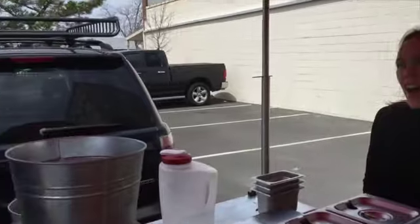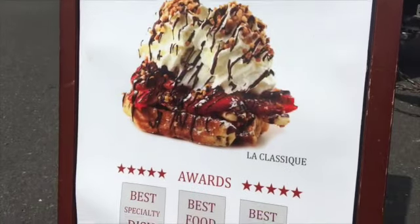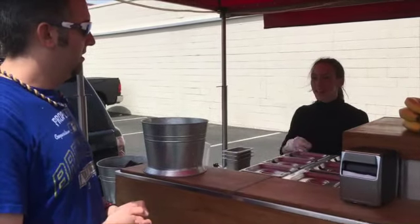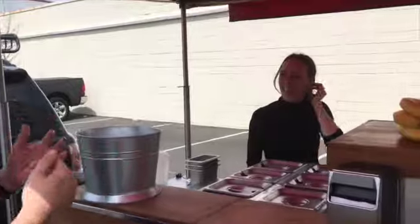What do you recommend? What should I try? I recommend almost everything because we almost import everything from France or Belgium. So we have the Belgian chocolate, the raspberry sauce from France, homemade whipped cream — even the whipped cream is homemade? Homemade, yes. I thought there was one called La Classique, so I'll try that one. Sure.